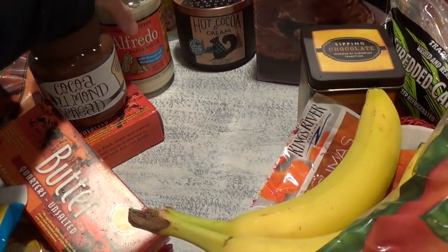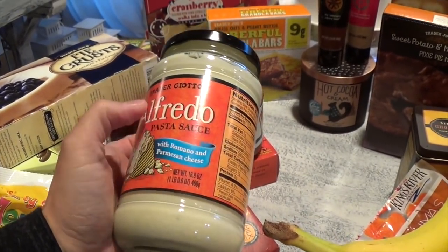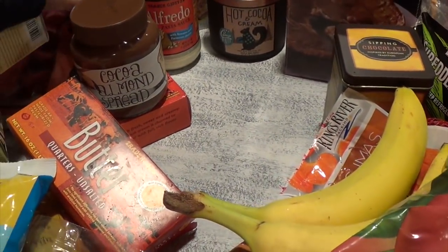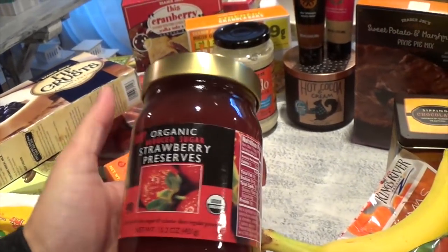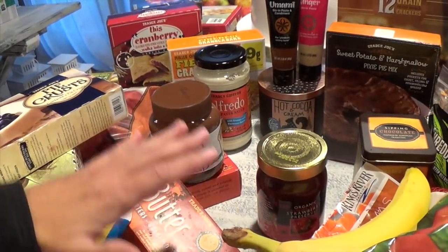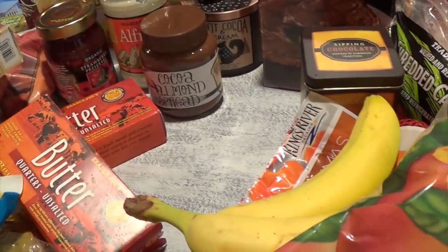Alfredo sauce — I like to have this handy because the girls don't like deli meat sandwiches, so I make them pasta the night before and put it into their bento boxes for lunch. I also got the organic reduced sugar strawberry preserves — great for peanut butter and jelly, on toast or bagels, or with cream cheese on a bagel. The other reason I wanted it is to make a strawberry guava filling for my macarons.